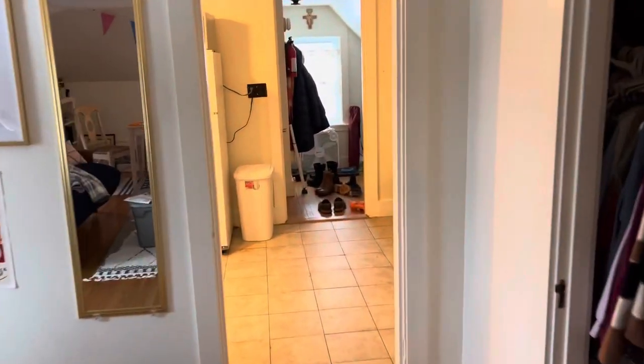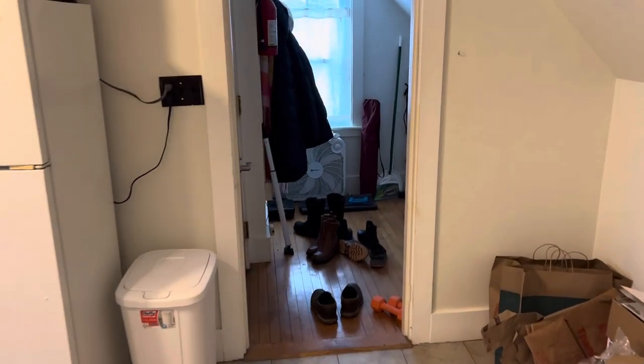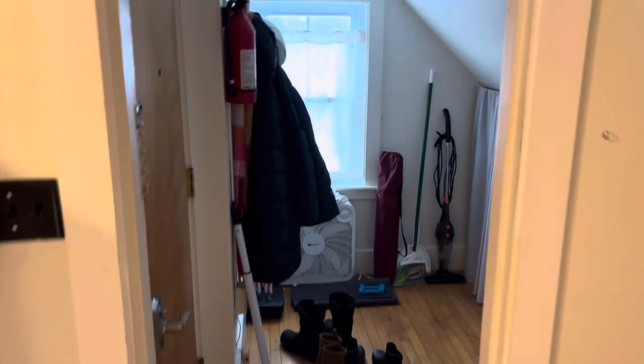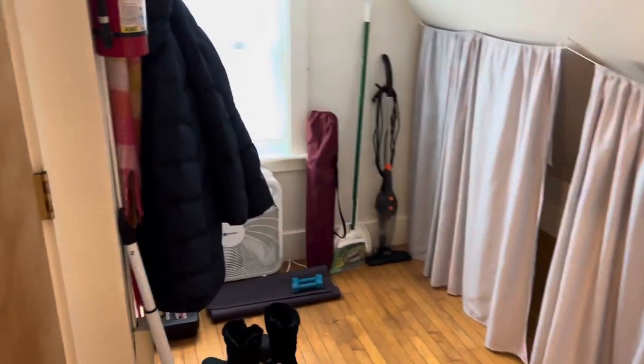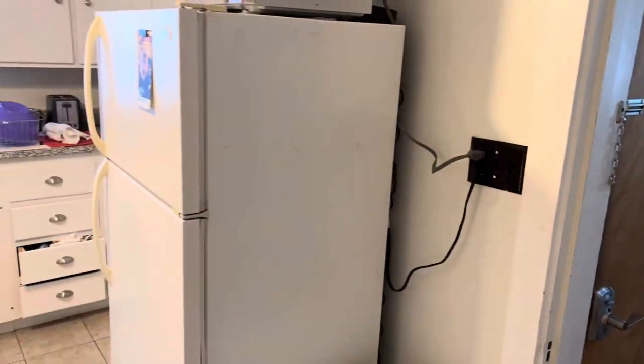Go through the living room, out to the kitchen. Straight ahead is the entryway. You've got a nice little room to hang your coat, kick off your shoes, and a door to the stairs. And then the kitchen.